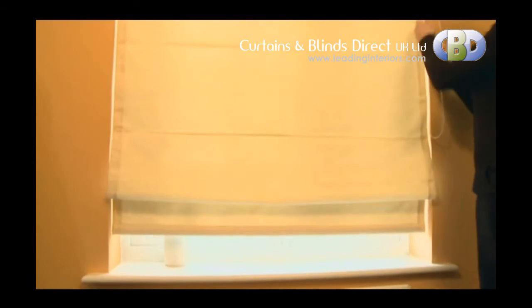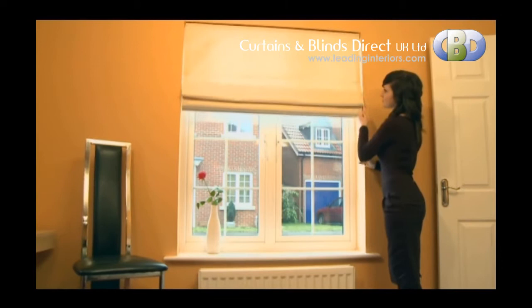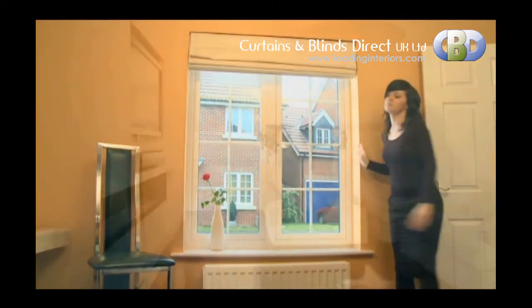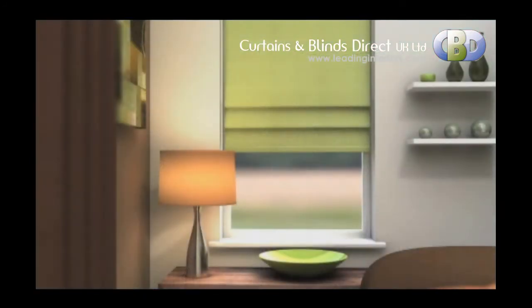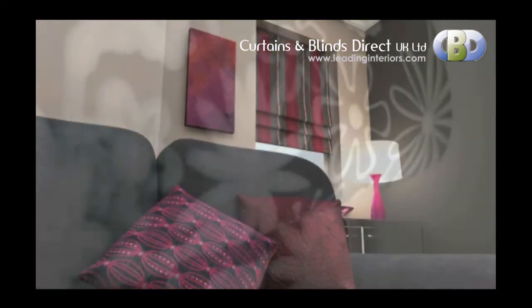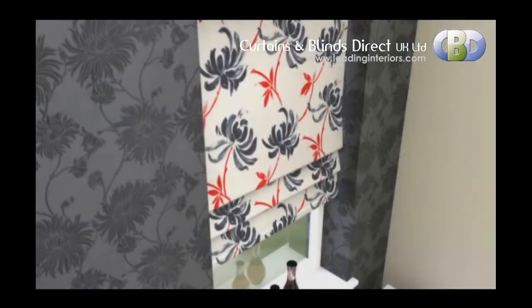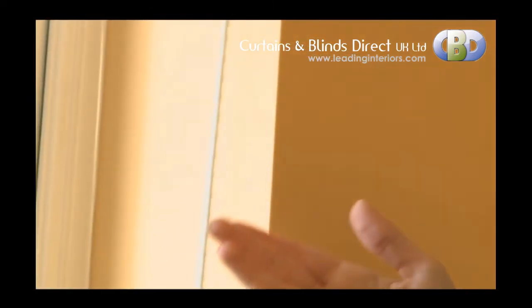Sonosi Roman blinds are a sleek window shading solution for your home. Made from the finest curtain fabric, our blinds are available in over 120 colours and textures. The option of normal or blackout lining gives you the choice of how much light and privacy you require. Other features include a superior head rail with a continuous chain loop system, offering a smooth and even raise for blinds of all sizes.